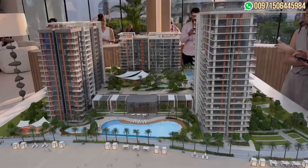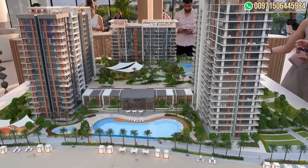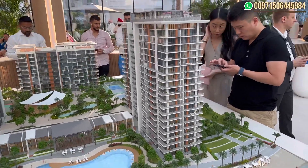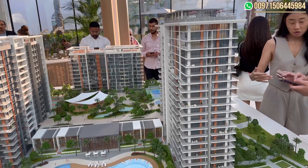What we have now is a new compound of three buildings called Naya in the District 1 area. Here we have the new project — three buildings that will be launched in a small community, where building one consists of two, three, and four bedroom penthouses. The last three floors are penthouses of six units.